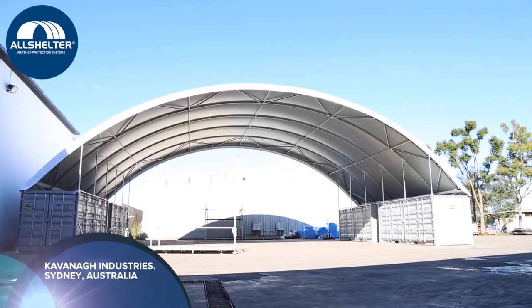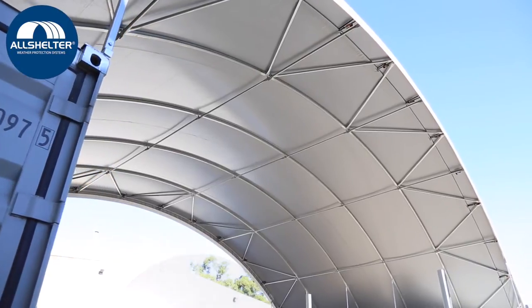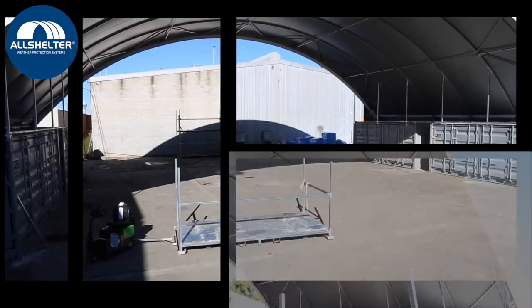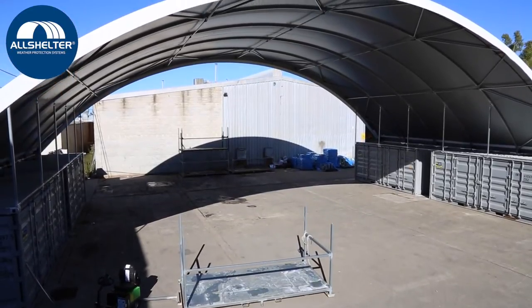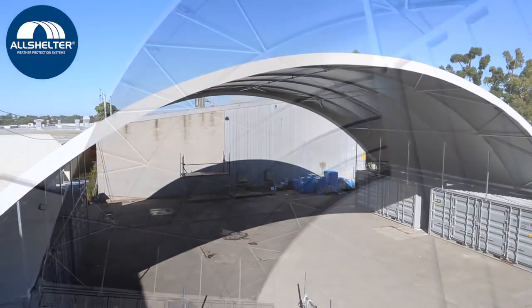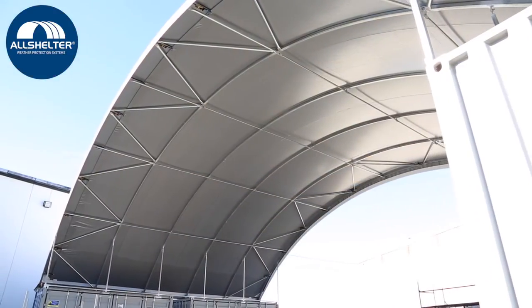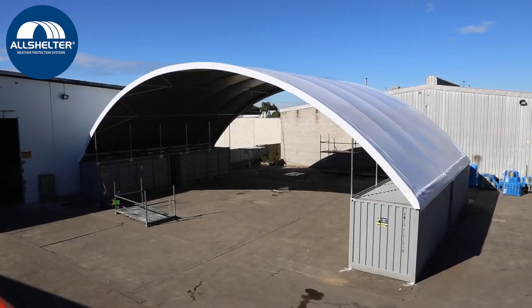Kavanagh Industries is a leading sheet metal duct manufacturer located in Sydney, Australia. They required an additional shelter to be used as a workshop to manufacture and preassemble sheet metal ductwork. The shelter would not only protect their equipment from the elements, but also protect their staff from the heat, wind and rain, creating perfect climatic conditions allowing productivity to continue.